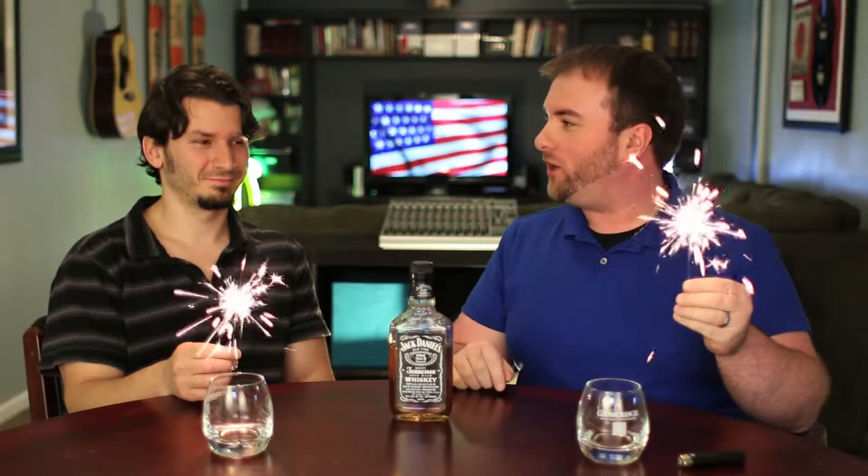Hello and welcome to a very special edition of Mandate Mondays for the 4th of July. This week we are going to be sampling the Jack Daniels Tennessee Whiskey.